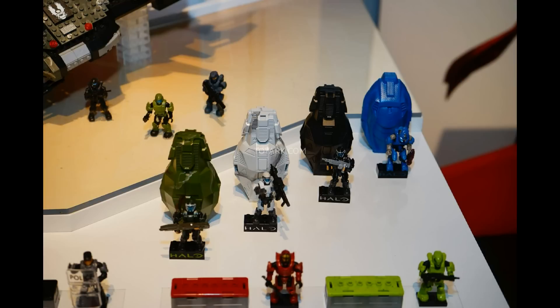Starting with the ODSTs: the first one comes in a metallic dark green paint application. The first wave already had a green one, but that was a lighter tone — this darker green looks really good. It's still metallic and the figure looks way better in the darker color. He is holding a Spartan Laser, though this one isn't too special overall.